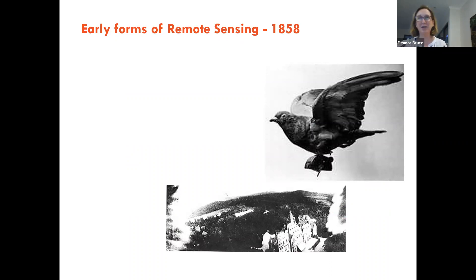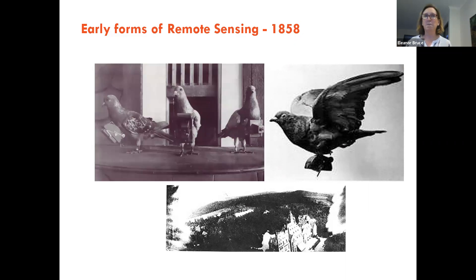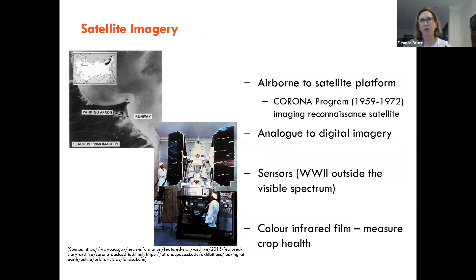The heritage of remote sensing goes back to 1858 when a German professor started taking aerial photographs from balloons over the Bavarian landscape. In 1903, pigeons were fitted with lightweight cameras — you can actually see the wings of the pigeons on either side of the image. This is really the first form of remote sensing and Earth observation in a very rudimentary form. It evolved over time, and particularly during the Cold War, covert surveillance led to development of colour infrared film, useful for measuring vegetation health.